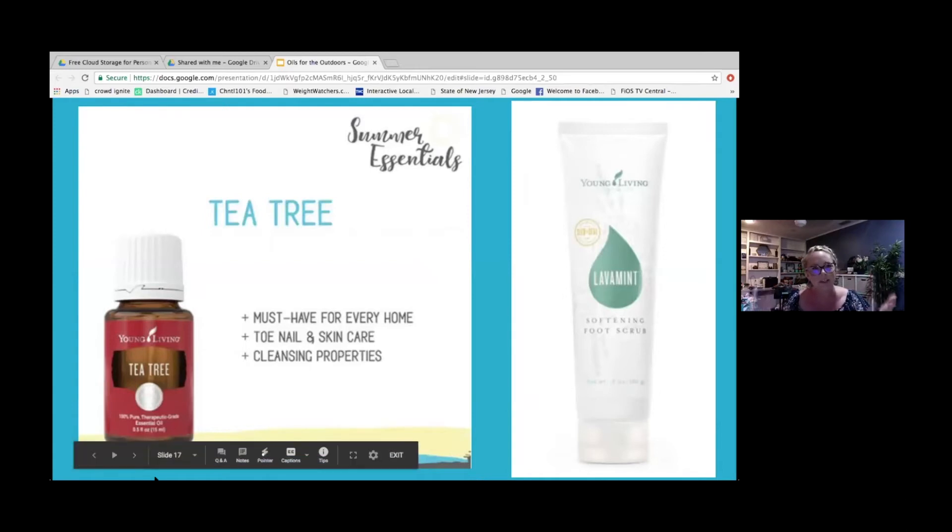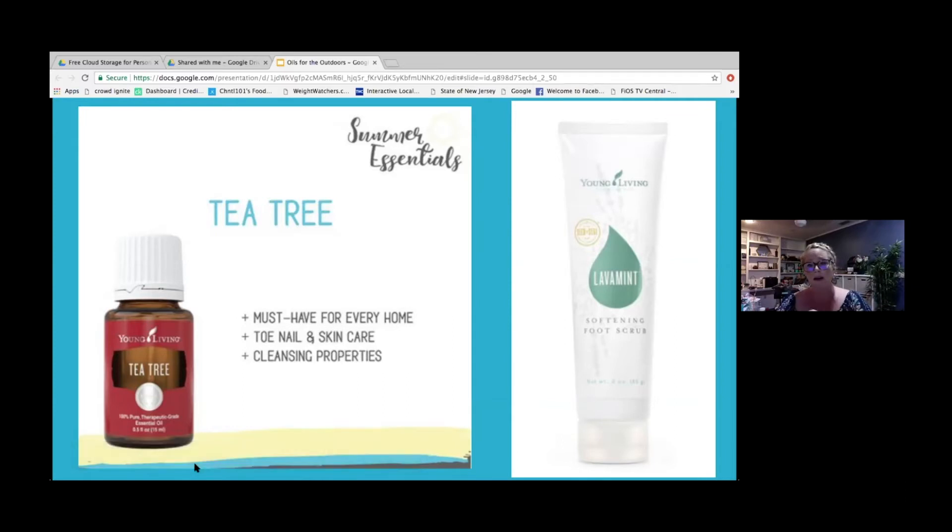Ladies and men — you've got to take care of your feet. You're going to go outside, wear your sandals, go to the beach. You want your toes and feet in tip-top condition. Tea tree is a great oil for taking care of your nails, skincare, and has amazing cleansing properties. If you're on a hike and get a cut, you can use tea tree to cleanse it — even a bug bite. And then there's Lavament.